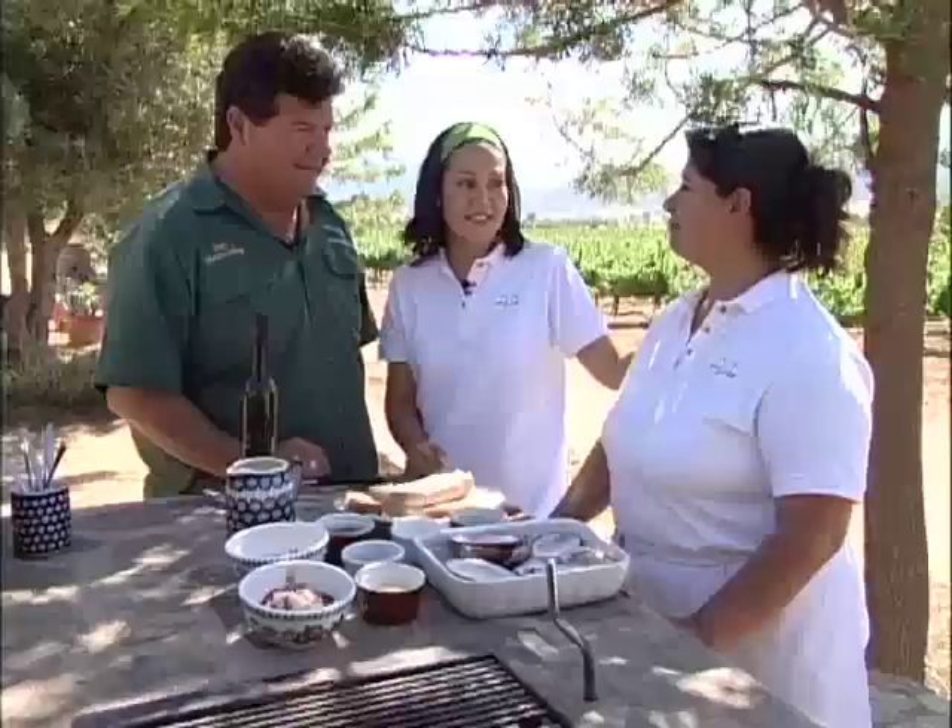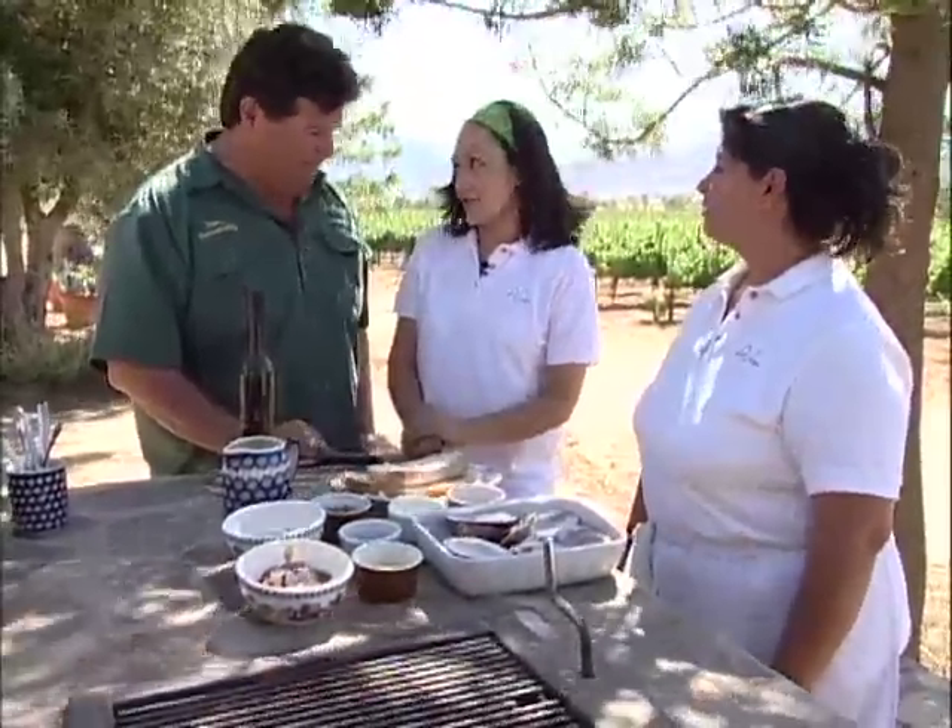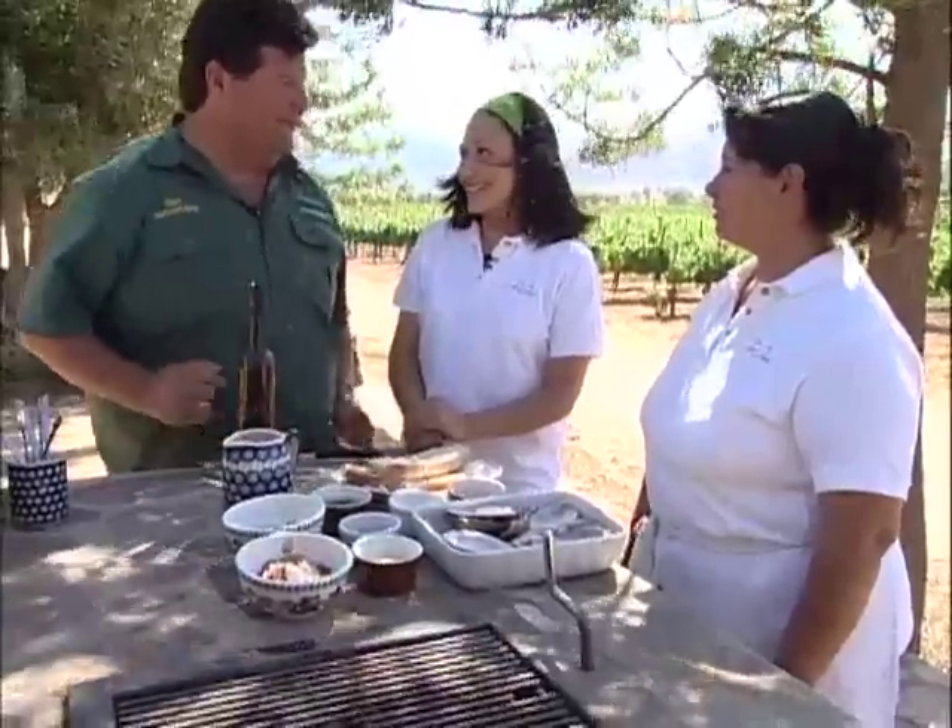And who's our chef today? Marta Manriquez — she's our chef. And what is it that Marta is going to be doing for us? Today Marta is cooking almejas — almejas en el carbón. The clams. Exactly. Okay, baked clams.